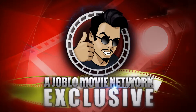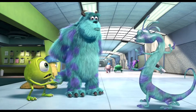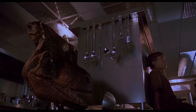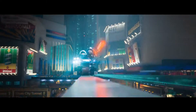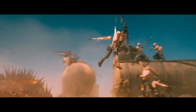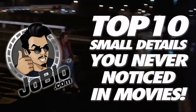I want you to hit me as hard as you can. Hey everybody, this is Jason Dean with the Joe Blow Movie Network. Directors and writers sometimes put forth some major effort in the most mundane details of movies. Sadly many of these go unnoticed, but if you do catch them it is extremely satisfying. So let's count down the top 10 small details you never noticed in movies.